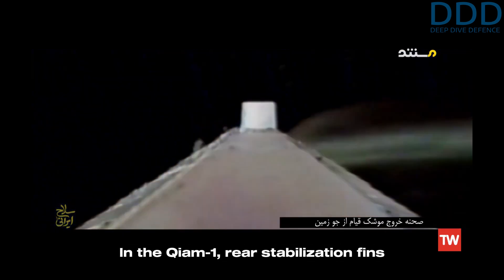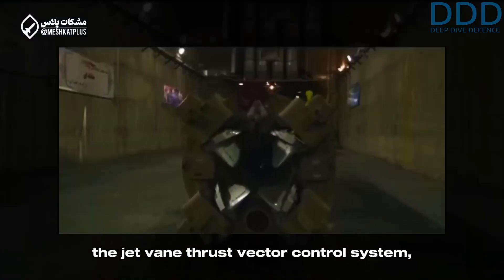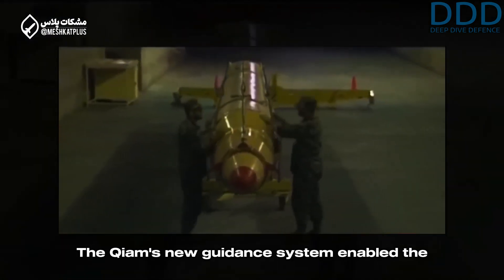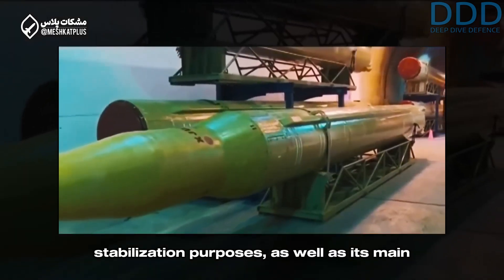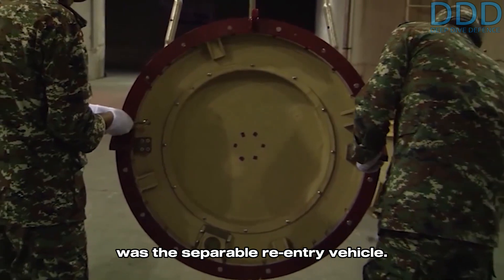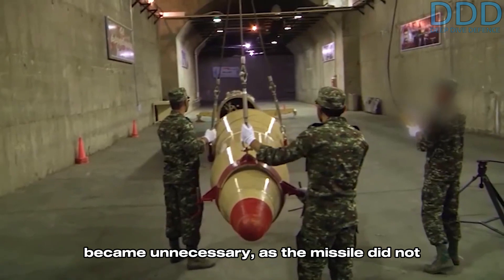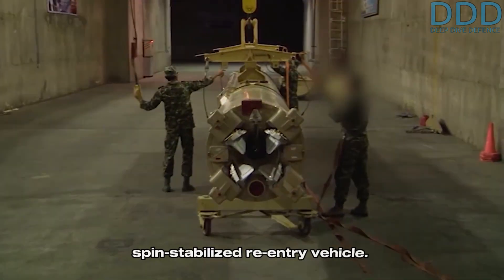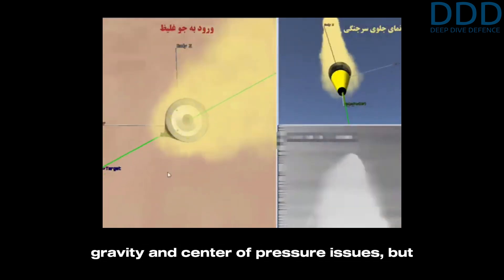In the Guillaume-1, rear stabilization fins were eliminated, and stabilization was achieved using the jet-vane thrust vector control system, which was already present in the original Scud design. The Guillaume's new guidance system enabled the thrust vectoring to react sufficiently quickly for stabilization purposes, as well as its main-role trajectory steering. Another key feature compared to the Shahab-2 was the separable re-entry vehicle. This meant that the aft stabilization fins became unnecessary, as the missile did not re-enter the atmosphere as a whole. Instead, the empty booster separated from the spin-stabilized re-entry vehicle.